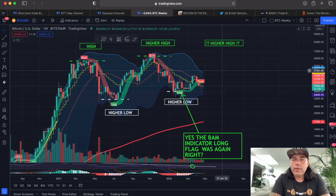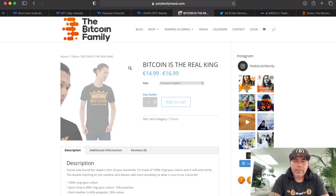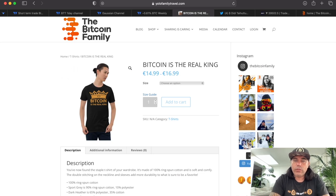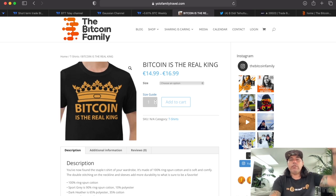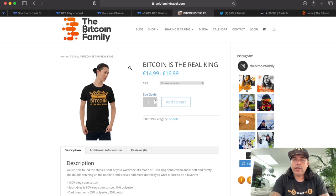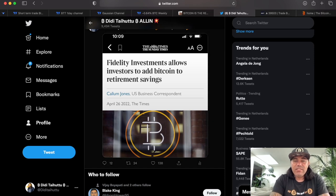A lot of people ask me where to get the Bitcoin is the Real King t-shirt. You can find it on yolofamilytravel.com or on thebitcoinfamily.com — go to the shop. I gave away a lot of them on King's Day, throwing them to the public, and they really enjoyed it.